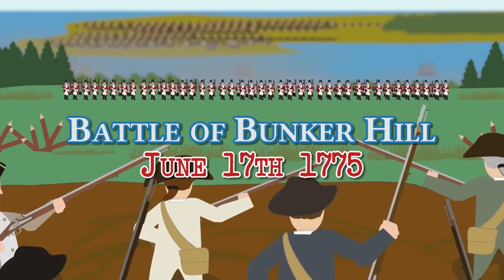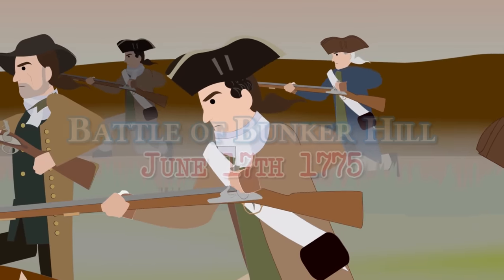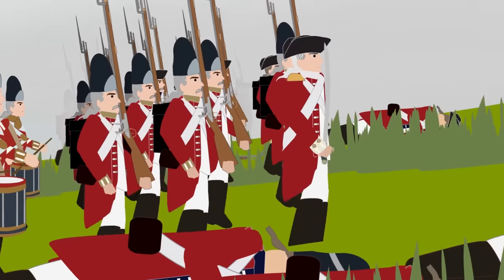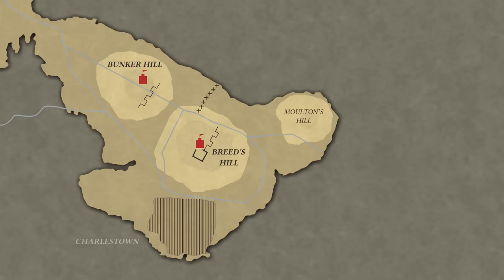The Battle of Bunker Hill, which took place on June 17th, 1775, was the first time New England soldiers faced the British Army in a pitched battle during the American Revolution.